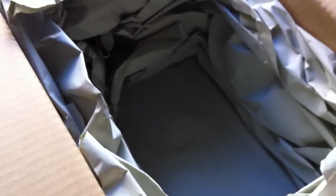Okay, and that's all I got in this package. Thank you for watching and till next time. Bye.